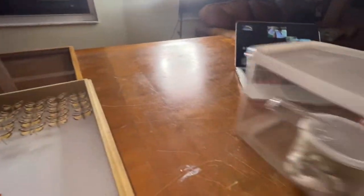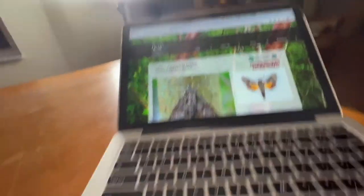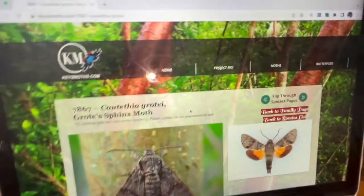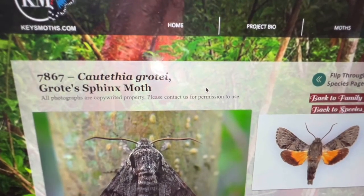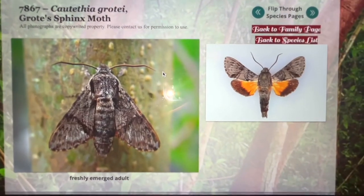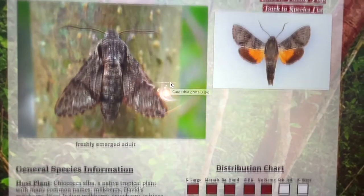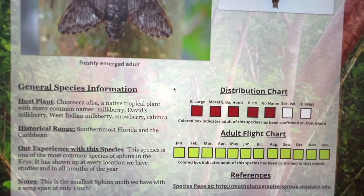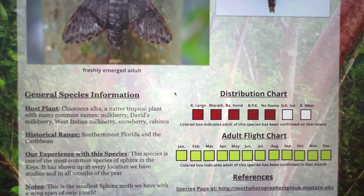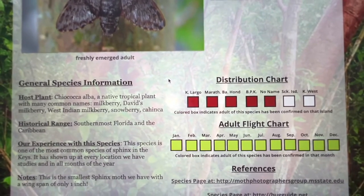Let's show you on our website a little bit about the Grote Sphinx. Cautethia grotei, the Grote Sphinx — when they land, they land with their wings closed, so you'd never see that cool orange hindwing. We've found them on every island that we have surveyed and pretty much during every month of the year — definitely during every month of the year they've been present.